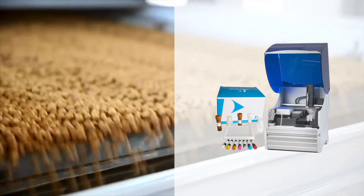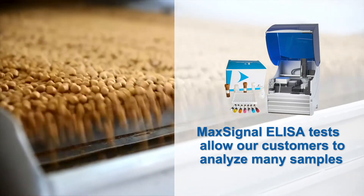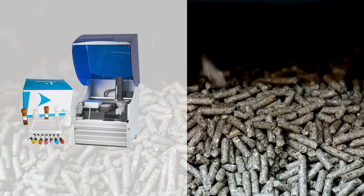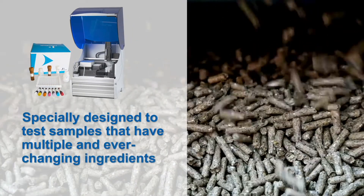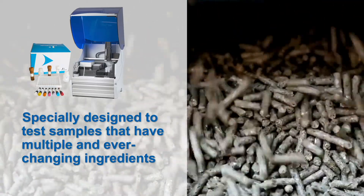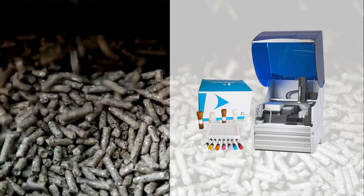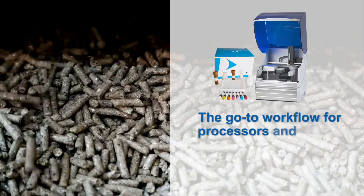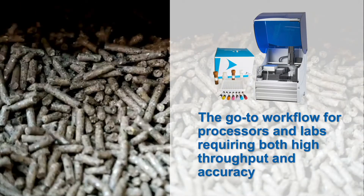Our automated, high-throughput MaxSignal ELISA tests allow our customers to analyze many samples while freeing operators for other tasks. Additionally, the MaxSignal automated ELISA tests are specially designed to test samples that have multiple and ever-changing ingredients such as pet foods and feeds. The automation, flexibility, and single extraction for six mycotoxins make it the go-to workflow for processors and labs requiring both high throughput and accuracy.